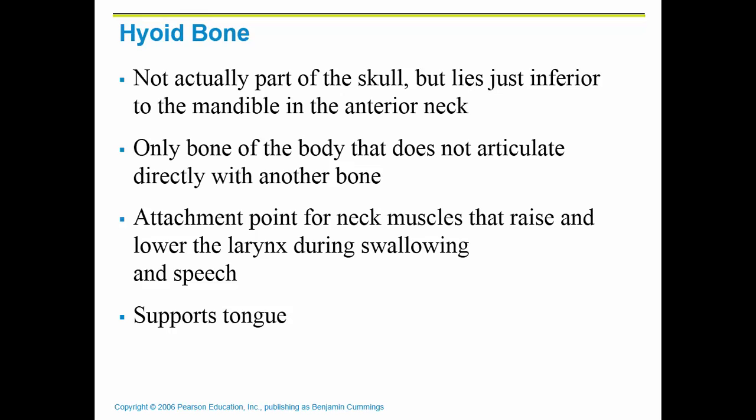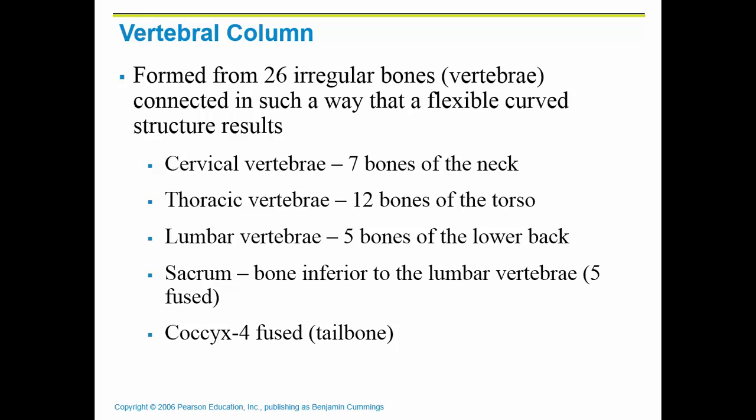The hyoid bone is not part of the vertebral column and not part of the skull. It is located inferior to the mandible, and it's considered a floating bone — the only bone in the body that does not directly articulate with any other bone. It allows you to lower and raise the larynx, and it supports your tongue when you are swallowing or talking.